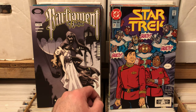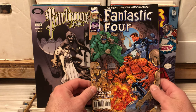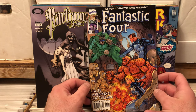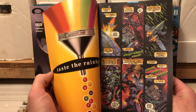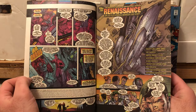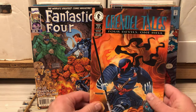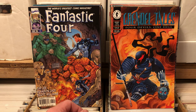Star Trek issue number 31 — I have quite a few issues of Star Trek. I should really just wad them all together and see how many I have. This is the reboot Fantastic Four issue number 1 — actually, maybe it's a variant cover. Grendel Tales — that's a good Grendel cover.